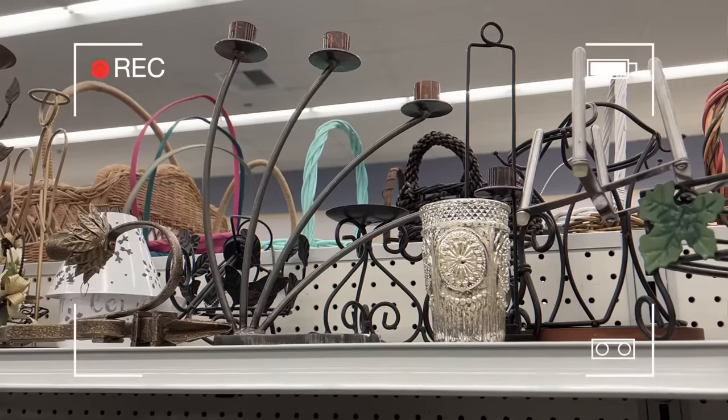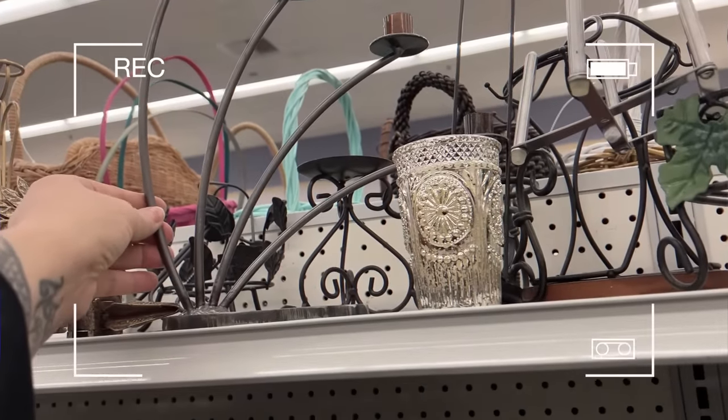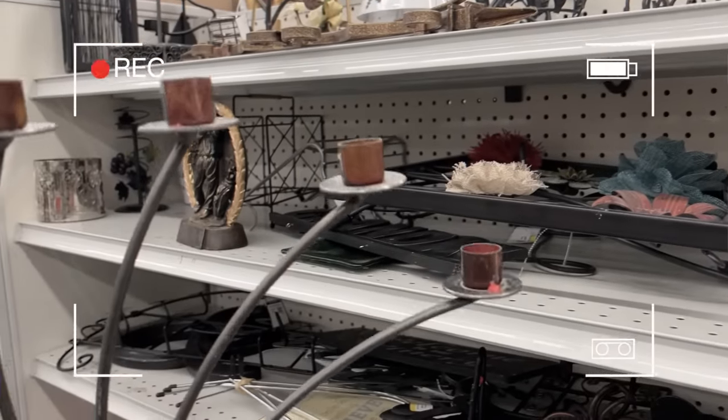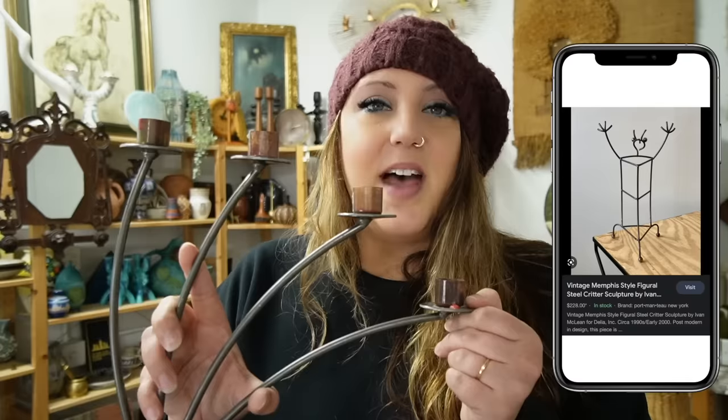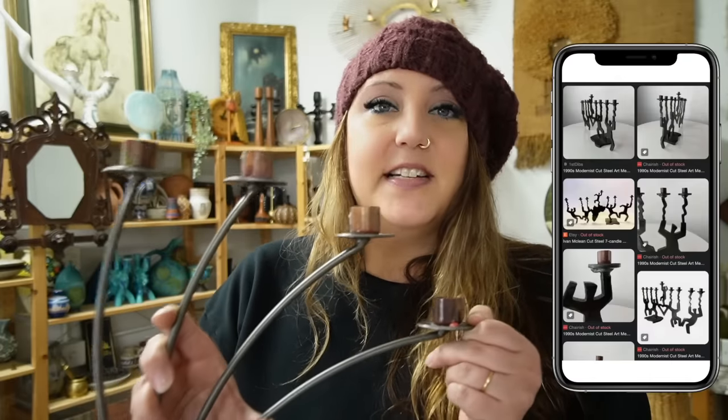I really loved this candle holder when I saw it on the shelf in Goodwill and I didn't know anything about it or who might have designed it. I was able to identify it — it was done by Ivan McLean in the 1990s, and some of his metal work I saw sold for over $200. So I think that the value on this one is probably going to be around $150. Not bad for getting it at Goodwill for only $6.99.